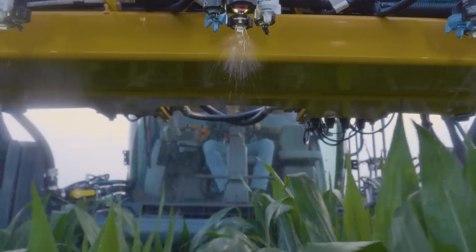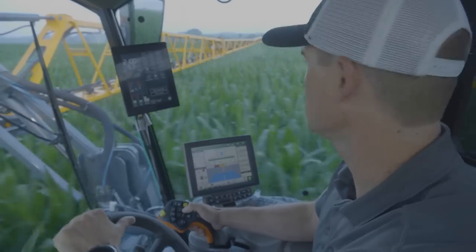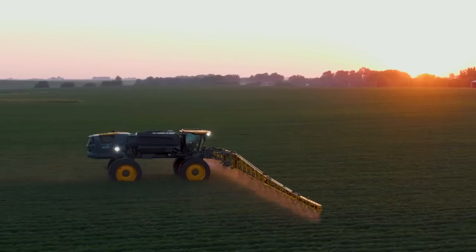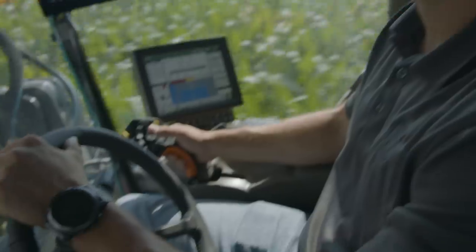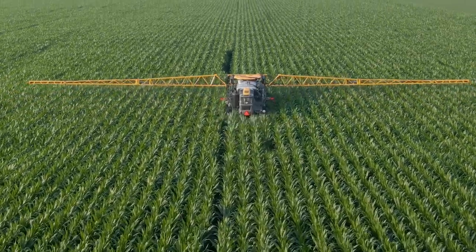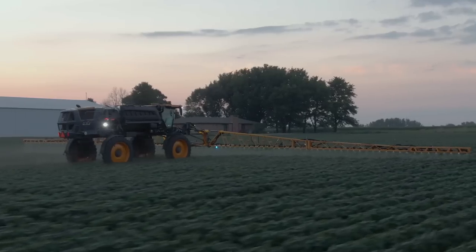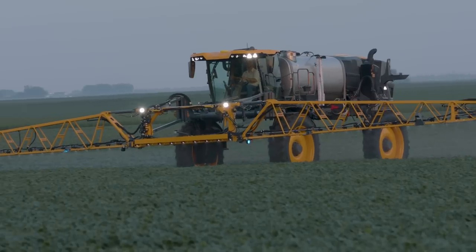Spraying has its challenges, and as the saying goes, being a farmer, you always have your neck crooked up to the sky. So when the sky is perfect and field conditions permit, you have to make the most of your time. Hagee and John Deere have joined forces to advance full season spraying with the new STS sprayers, making spraying easy, no matter the season.